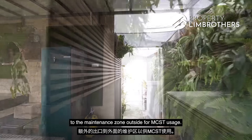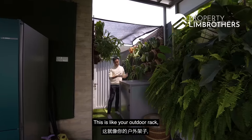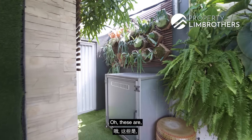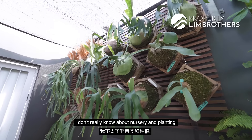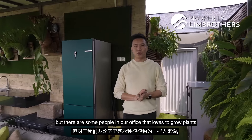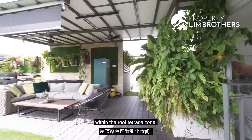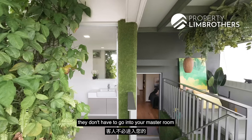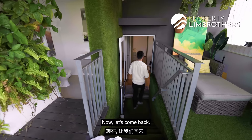All penthouses must have an additional exit to the maintenance zone outside for MCST usage. There's a clever outdoor rack for your washer-cum-dryer. And this is the first time we've seen a powder room within a roof terrace zone — when you're entertaining guests, they don't have to go into your master room to use the bathroom. This is extremely convenient and a great feature — very rare.